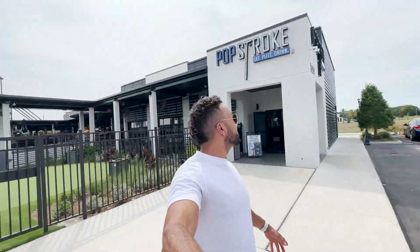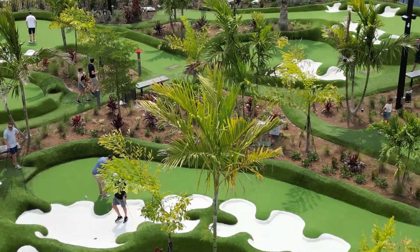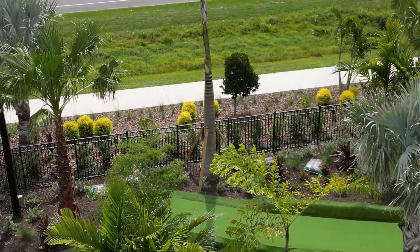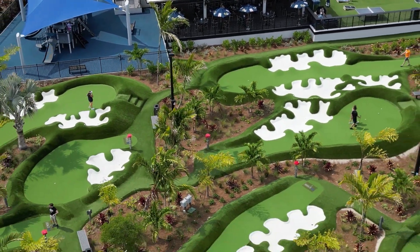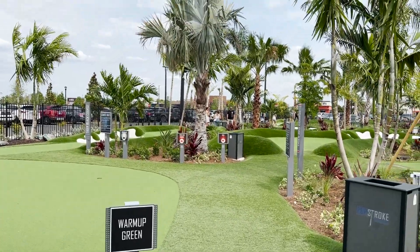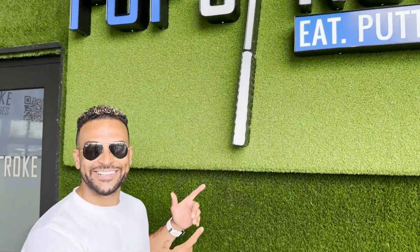Another fun activity Wesley Chapel has to offer is PopStroke — a brand new facility actually owned and designed by Tiger Woods. It's a two 18-hole mini golf course with luscious greens. They also have a bar with great bar food, a lot of entertainment, luscious palm trees, and great scenery. It's another great fun activity living here in Wesley Chapel, and since it's a brand new spot, whether you live here or are just visiting, you've got to check it out.